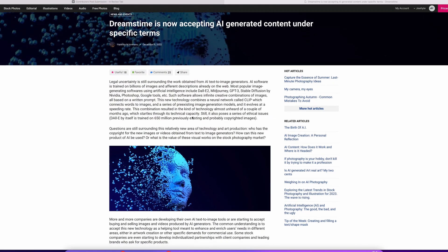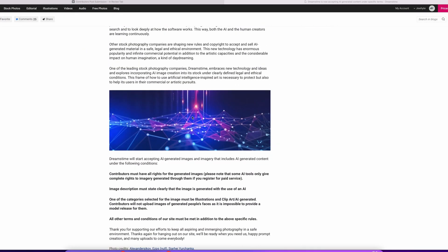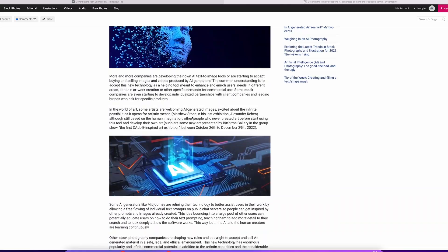The second site is Dreamstime. Dreamstime is another fairly well-established agency. They are allowing AI images and have been from the beginning as well. I have uploaded some there and do have AI-related sales, but it's not a big focus for me right now. Still, Dreamstime might be a good option for you.